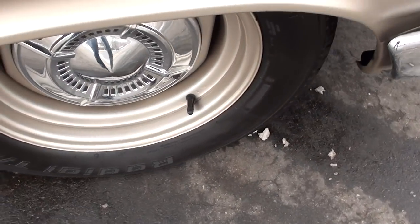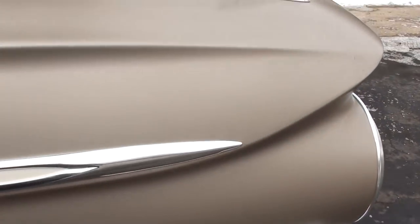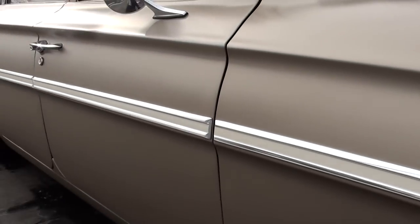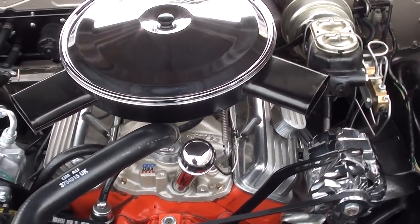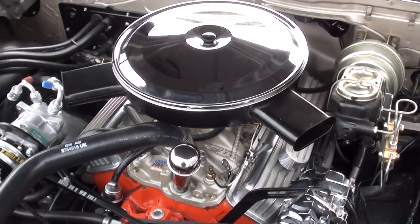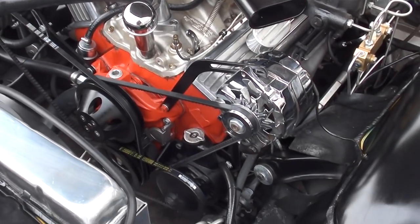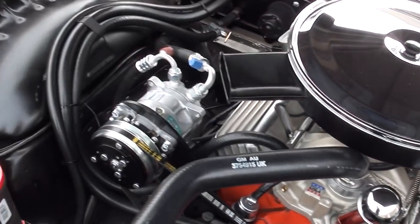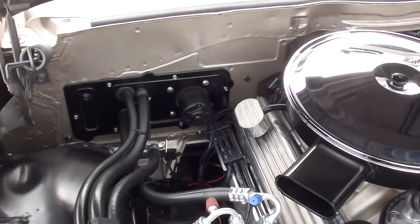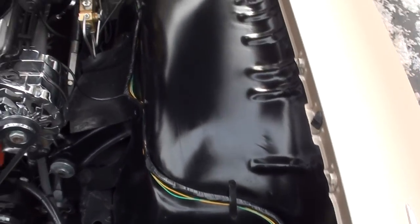It's been converted to front disc brakes with slotted and drilled rotors. It's got the 700R4 overdrive transmission, so definitely something you can get on the expressway and cruise. This is a 4-bolt main 350 punched out 30 over, so it's a 355 with a Holley 4-barrel. It's got a comp cam with comp roller rockers, ported and polished GM double hump heads with stainless valves, a 605 steering box, power disc brakes, an aftermarket AC unit that does work, and an aluminum radiator with electric fan.